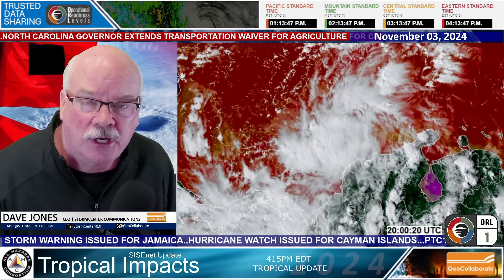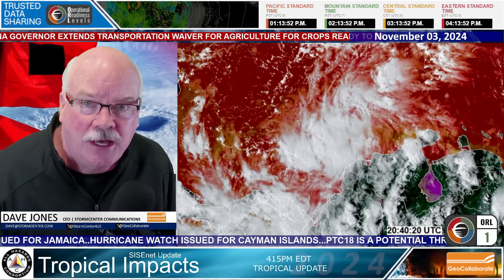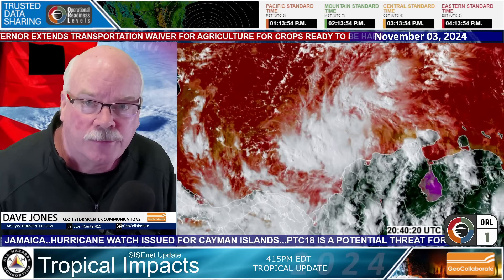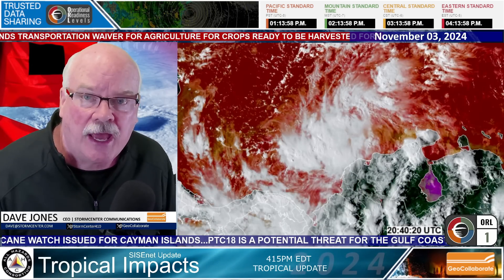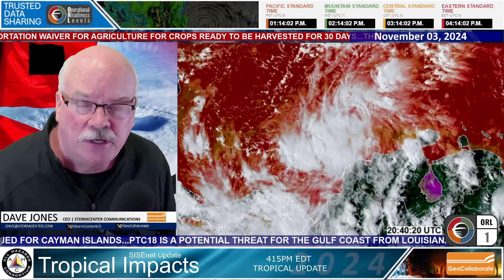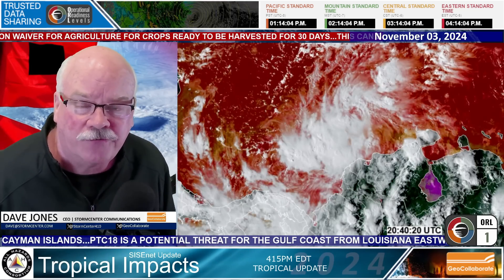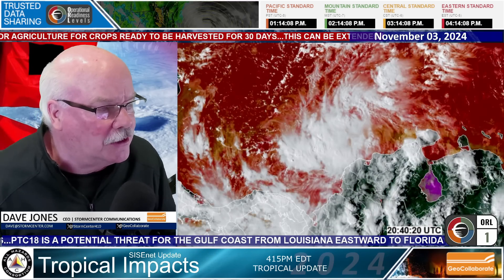It formed most recently as the Hurricane Hunter aircraft had been flying through, taking measurements from the U.S. Air Force Reserve, and they did find winds and a closed circulation — winds of about 35 miles per hour with this potential Tropical Cyclone.